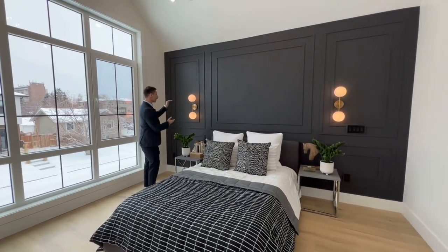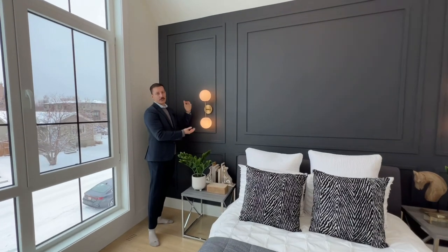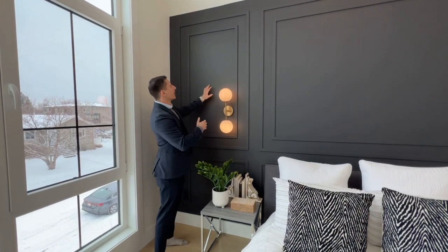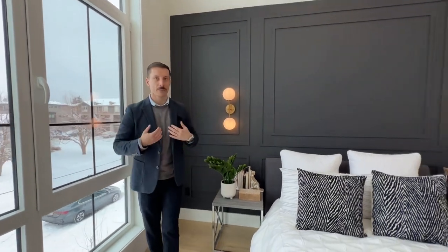I love these light fixtures. I would buy this house — it's exactly what I like. I love the wainscoting walls, the paint, and these light fixtures. This is my aesthetic.